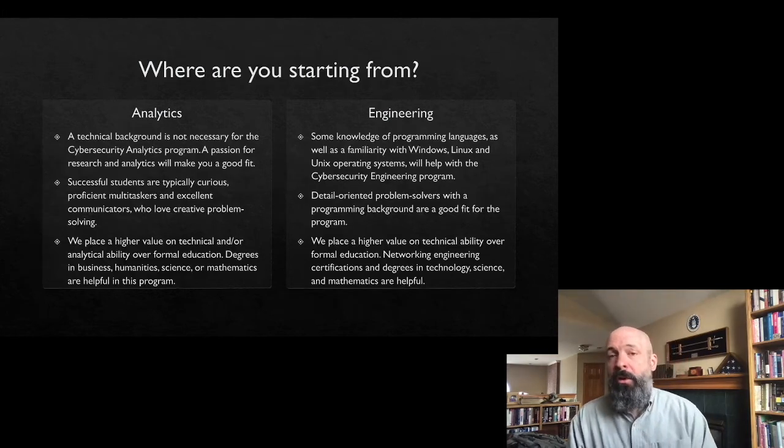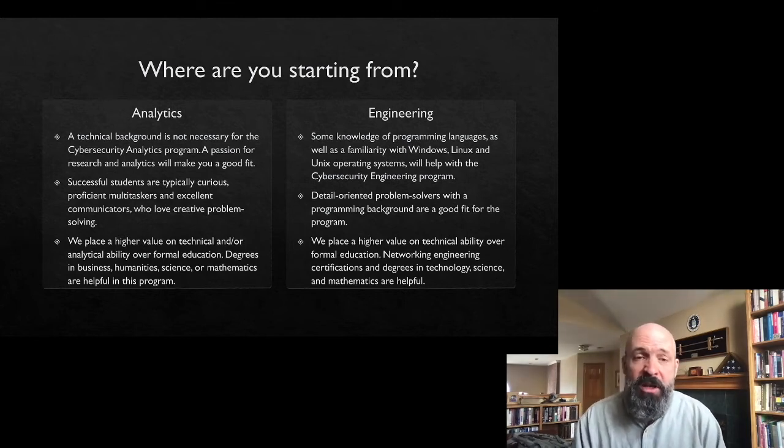Another important question is where are you starting from — your own familiarity with information technology. A technical background is really not necessary for the analyst program; we want you to do some research ahead of time, and we have a pre-work course that's valuable. You don't need to be an advanced programmer. We do want to see some analytical experience. Analysts often come with a college background, though it's not required — they're in jobs where they think a lot, make comparisons, and do research. Engineers are more technical problem solvers, more detail-oriented: what makes it work, or how do we fix this so it works the way it's supposed to?